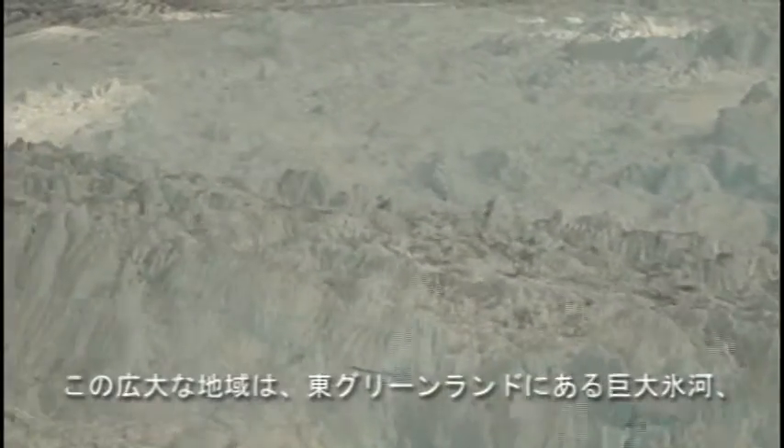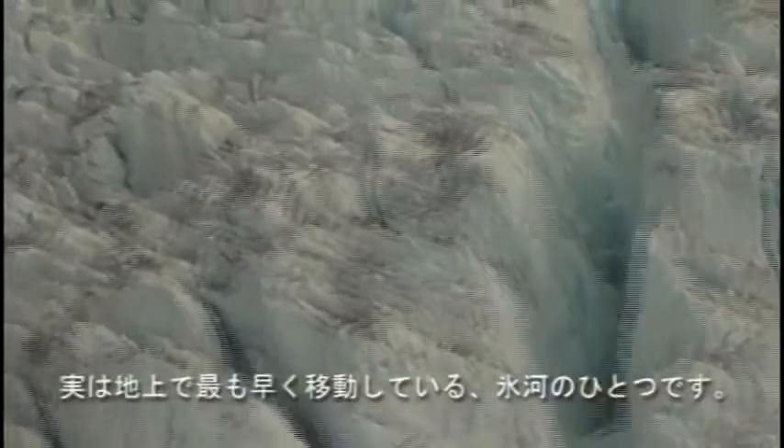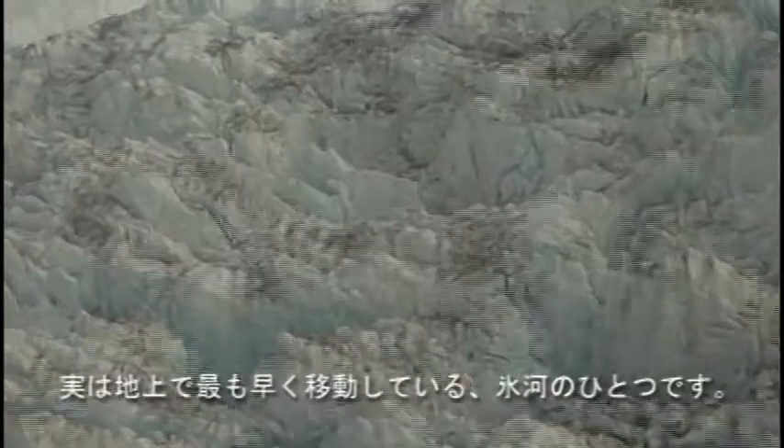This vast frozen wilderness is Kangalusawak Glacier on East Greenland. What may look like a solid block of ice is in fact one of the fastest moving glaciers on the planet.